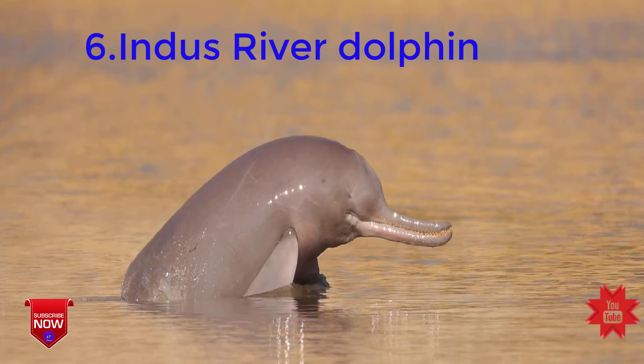Next, Indus River dolphin, Platanista gangetica minor, listed as endangered. The current distribution range of the Indus River dolphin is about a 1,000-kilometer stretch of the Indus River, which includes the main Indus channel and active channels connected to it between Jinnah and Kotri barrages. The government of Sindh designated a 200-kilometer stretch of the Indus River as the Indus Dolphin Reserve in 1974.